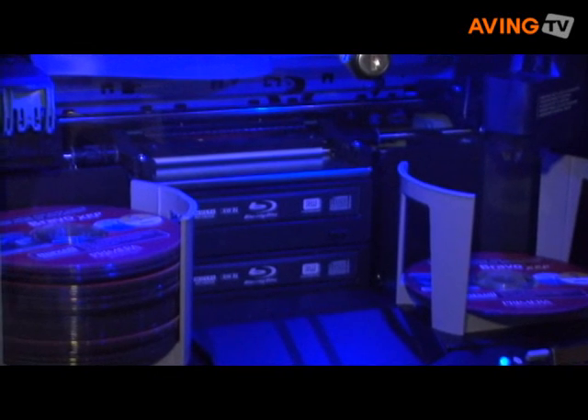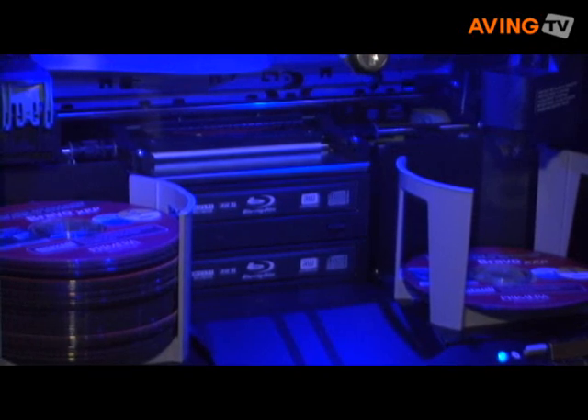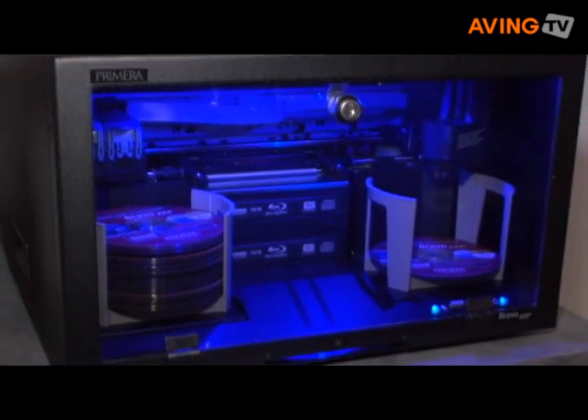This is the more high end one. It does up to 100 discs and it's rack-mountable, integrated for big audio-visual industrial use. It retails around $6000.